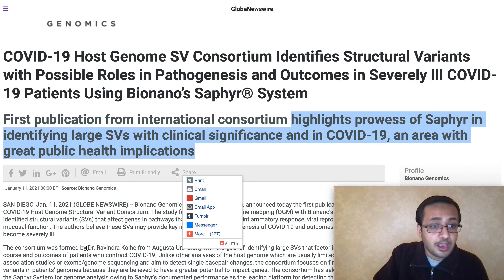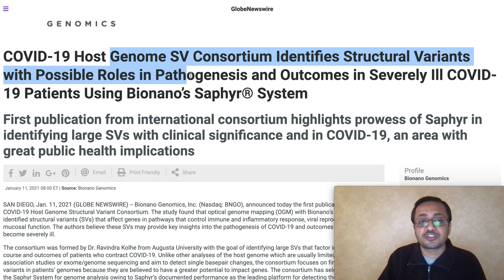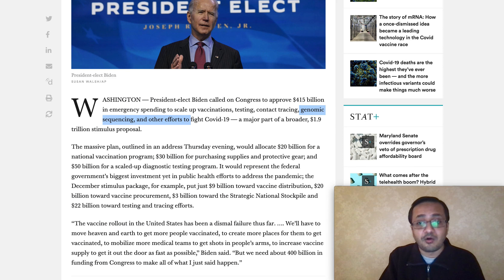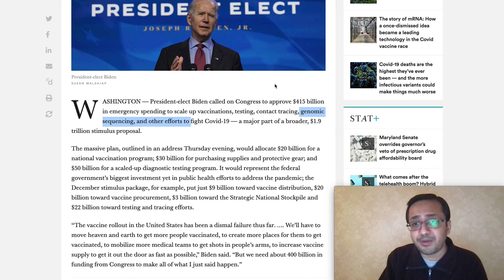This matters because Bio Nano Genomics shared news on January 11th that their genome SV tool identifies structural variants with possible roles in pathogenesis and severe outcomes in COVID-19 patients using the Bio Nano Sapphire system. This was one of the first publications from an international forum highlighting the capabilities of Sapphire in identifying large structural variants with clinical significance in the virus health condition — an area with major public health implications. This is directly related to what the government is trying to do and how they are providing funding for research, development, and innovation to solve the problem.